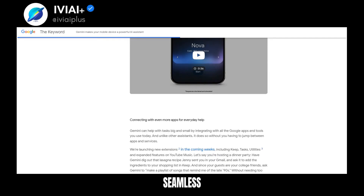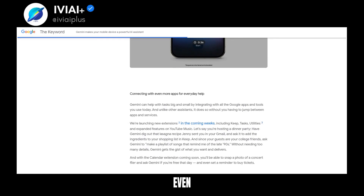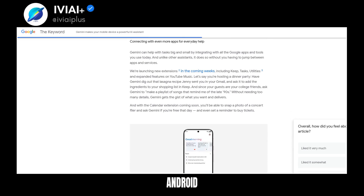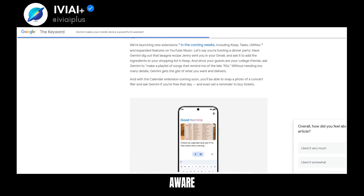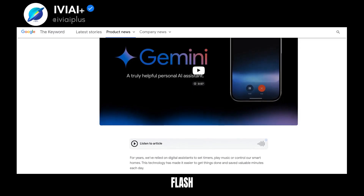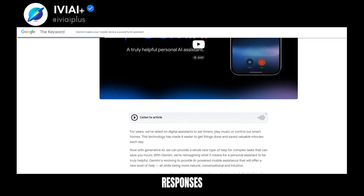Gemini integrates with Google Apps for seamless task management, and is set to get even smarter with upcoming calendar and YouTube Music extensions. On Android, Gemini provides context-aware help with deep app integrations. Despite AI challenges, Gemini 1.5 Flash ensures faster, higher-quality responses.